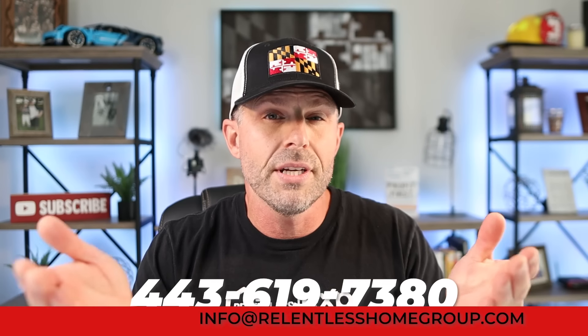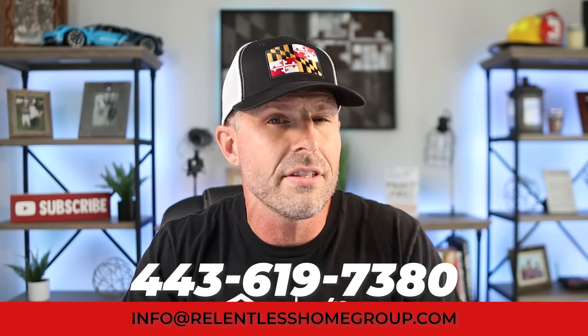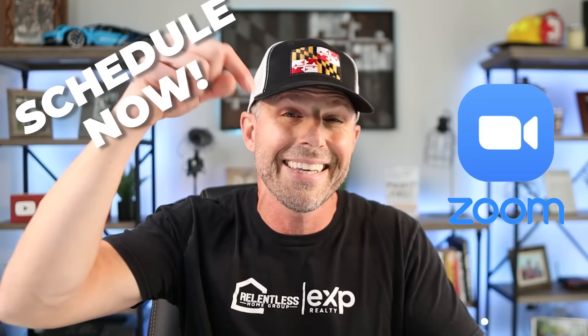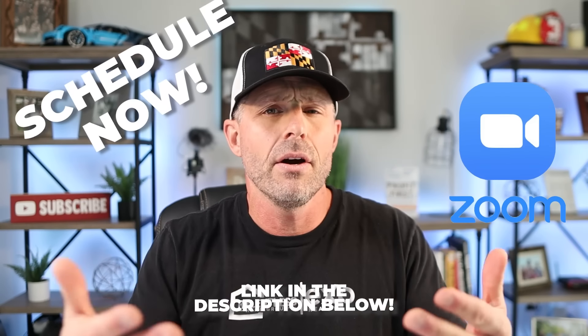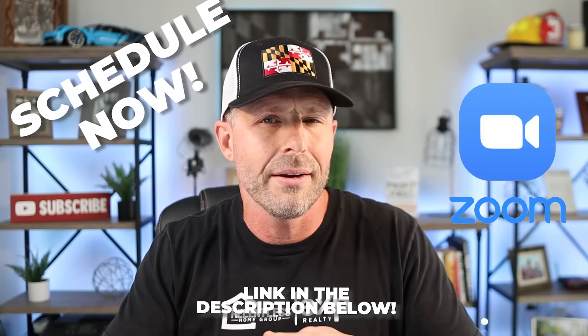My team and I are fielding phone calls, text messages, and emails from folks all over the world looking to make a move to Maryland, and we absolutely love it. If you're thinking about making a move, we'd love to help you connect — just reach out. Give us a call, shoot us a text, send us an email, or schedule your one-on-one Zoom appointment using the link in the description below. That way we can hop on face-to-face, meet each other, and see what we can do to help you in your transition.